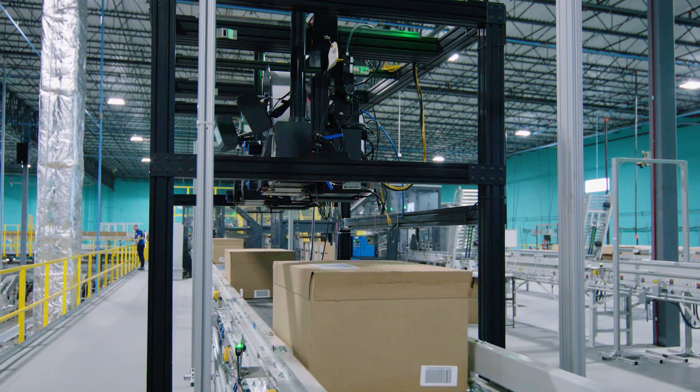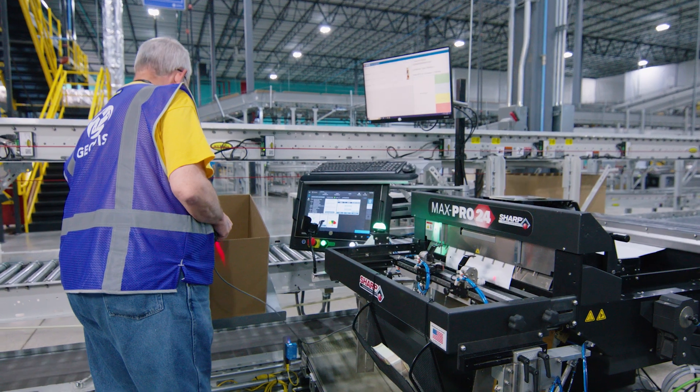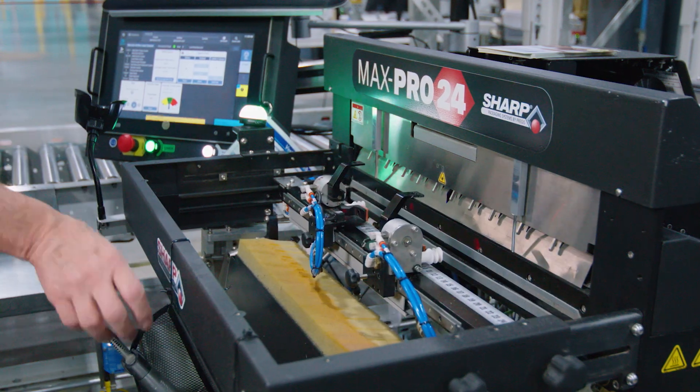One of the interesting things about this operation is that it's an omni-channel fulfillment center. While they're fulfilling stores with replenishment, they're also doing direct-to-consumer and buy-online, pick-up in-store order formats, and whatever else Maurice's might need in the future. This system is indifferent to which channels are being fulfilled, so the operations team can get the maximum amount of throughput regardless of which order channel those orders are coming in on.